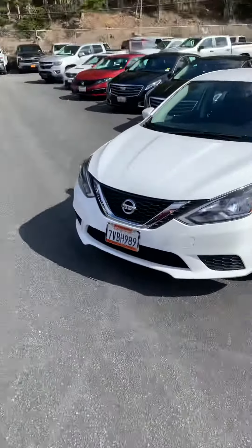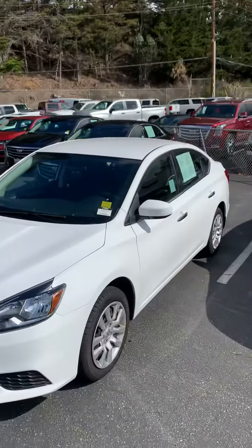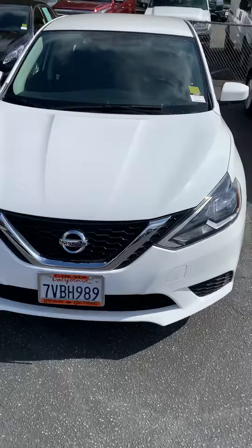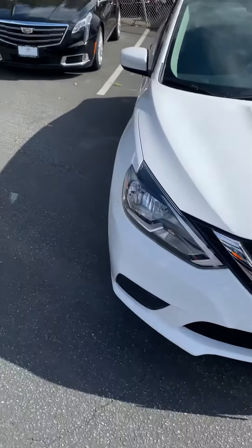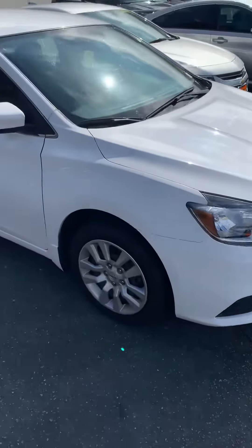Hello Pam, my name is Tim. I'm at Stuart Chevrolet. You inquired about this Nissan Sentra. I just wanted to get you a quick customized video of it so you get a good idea of how it looks before you even come down and check it out. I'm going to do a walk around — I started it up so you could hear the engine.